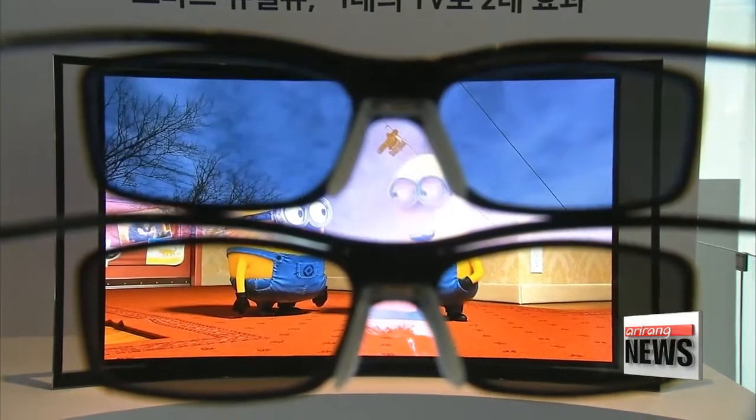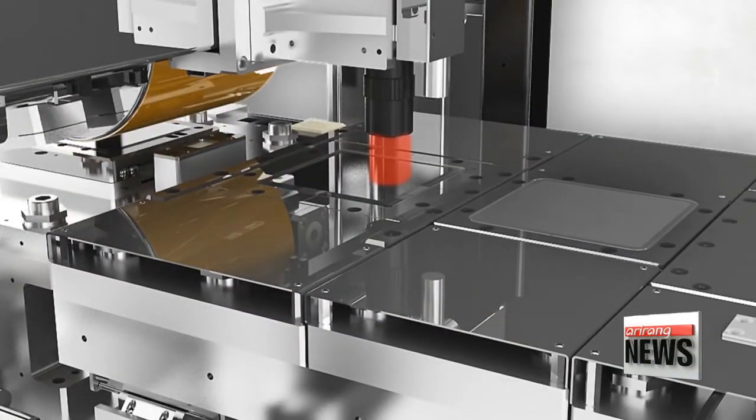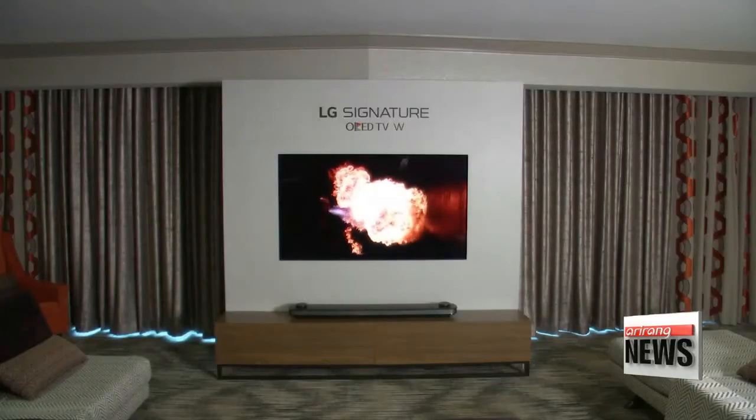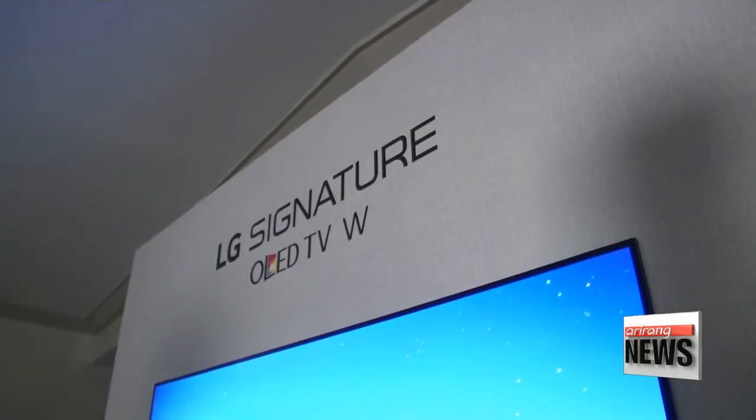A research firm, Markets and Markets, expects the micro-LED market to jump from 250 million U.S. dollars this year to some 20 billion U.S. dollars by 2025, most of which will be accounted for by the display sector.